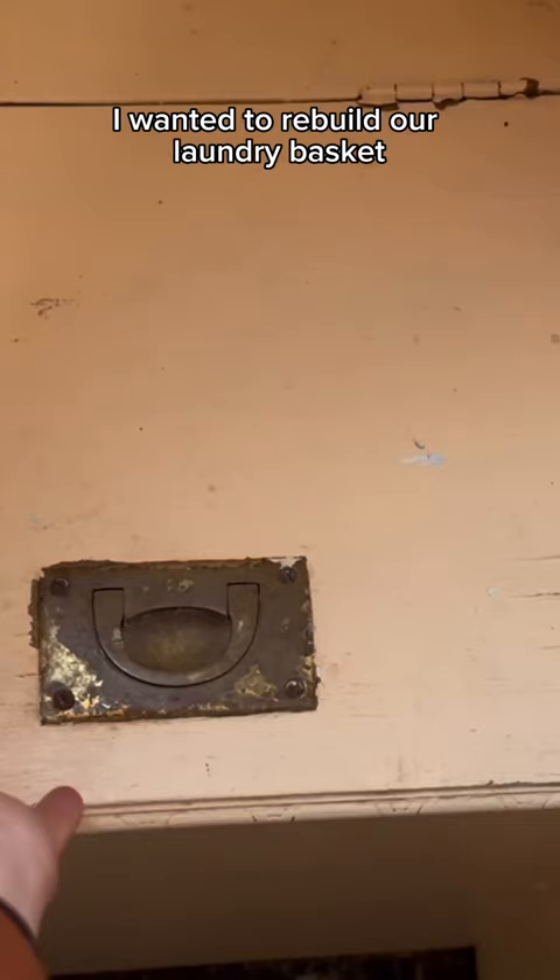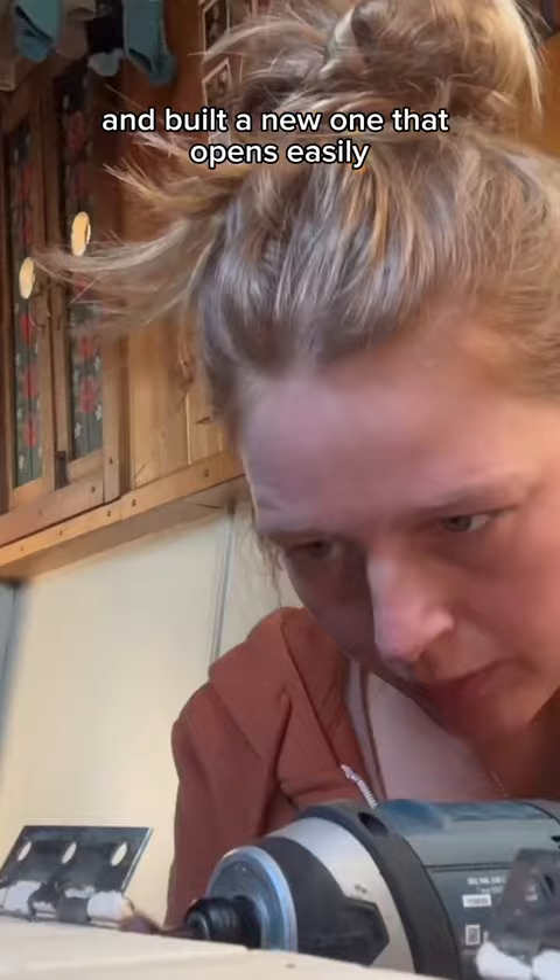I wanted to rebuild our laundry basket as it was so difficult to open, so I ripped out the old one and built a new one that opens easily.